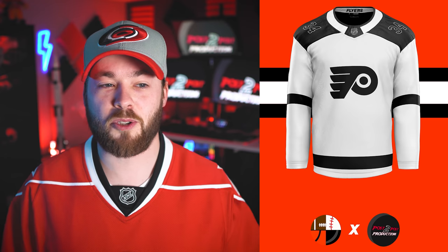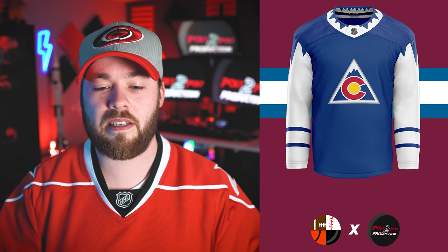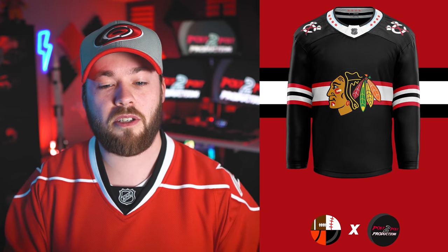Number four is the Colorado Avalanche. I don't love the stripes along the bottom of the arms, but only a little bit. I love the top of the arms where it kind of has the mountains — or inverse mountains depending on how you look at it. The collar is really unique; I absolutely love that, though it might be a little distracting on the ice. And of course I love that logo in the middle. This is definitely always going to be ranked high on my list.